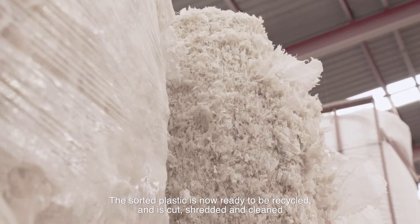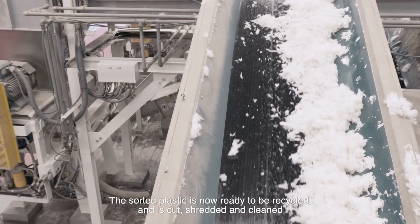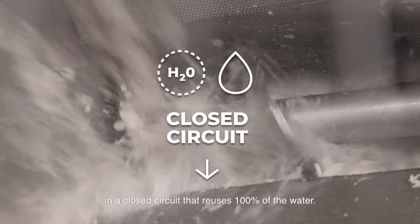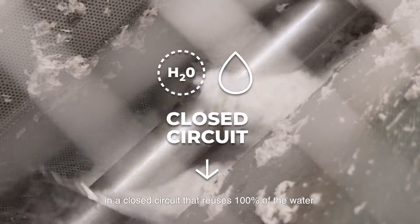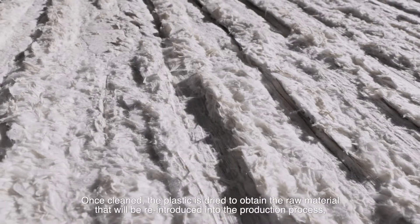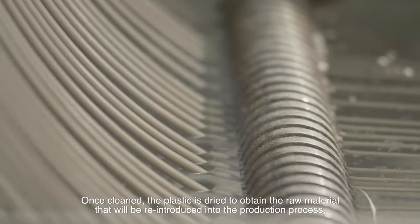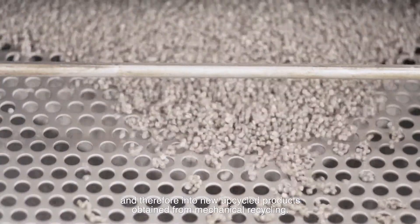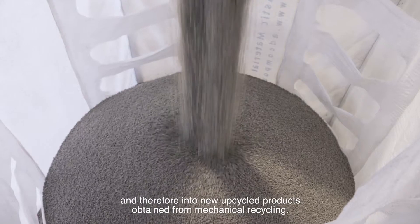The sorted plastic is now ready to be recycled, and is cut, shredded, and cleaned in a closed circuit that reuses 100% of the water. Once cleaned, the plastic is dried to obtain the raw material that will be reintroduced into the production process, and therefore into new upcycled products obtained from mechanical recycling.